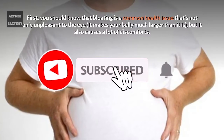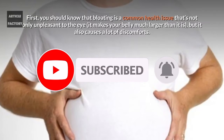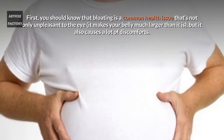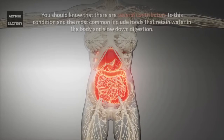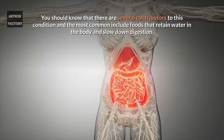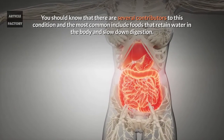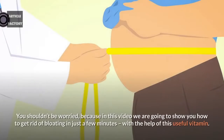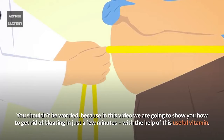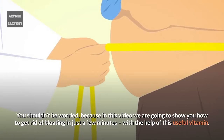Bloating is a common health issue that's not only unpleasant to the eye — it makes your belly much larger than it is and also causes a lot of discomfort. There are several contributors to this condition, and the most common include foods that retain water in the body and slow down digestion. In this video, we are going to show you how to get rid of bloating in just a few minutes with the help of this useful vitamin.